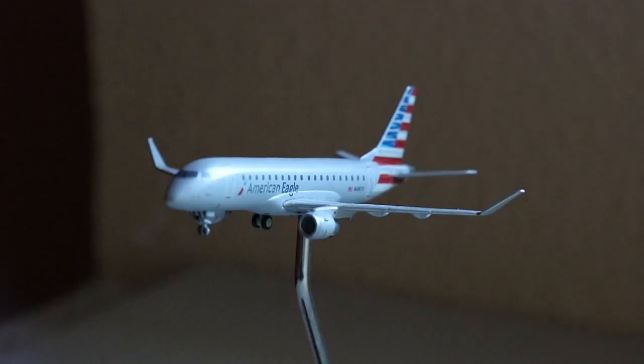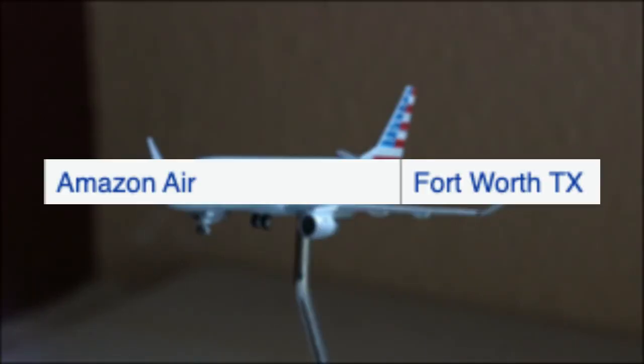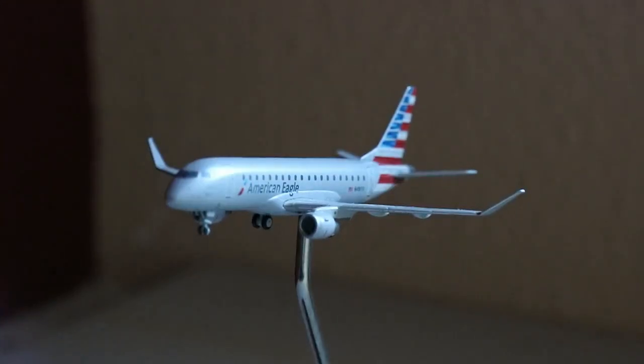Thank you guys so much for watching — 2022 is going to be absolutely awesome. A couple of side notes: Albuquerque has been seeing the Amazon Prime Air ATR-72. I believe JC Wings is making it at 1:400, so I'm definitely picking that up for this airport. Expect a ton of new Shapeways aircraft on the GA side and hopefully some military stuff as well. We really got a little bit of everything in this update — EAS service, cargo, civil routes, and military.